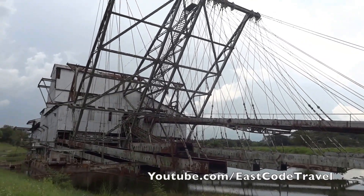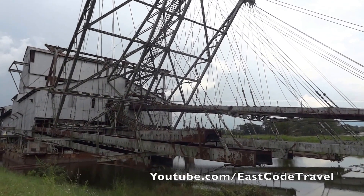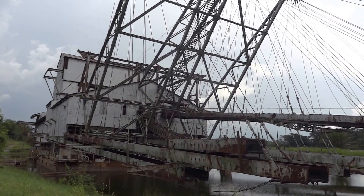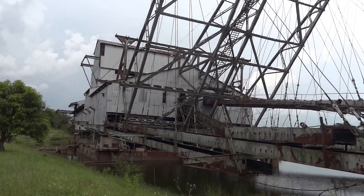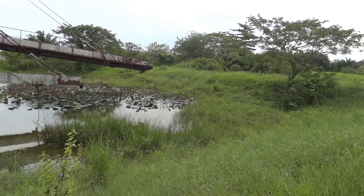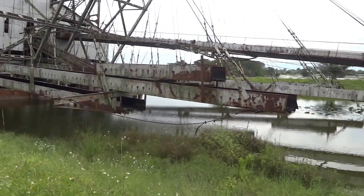Hi, welcome to East Coast Travel. Just look at this monster — this is the last of its kind. This is the last tin dredge in the world that's still in relatively good shape. This is the only one that still looks almost the same. This massive floating factory weighs about four thousand five hundred tons.